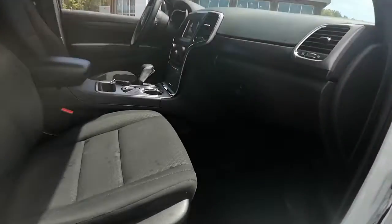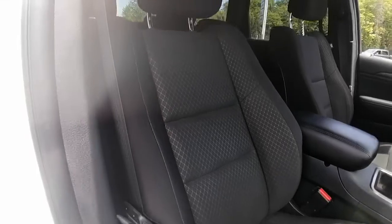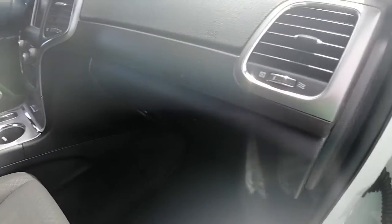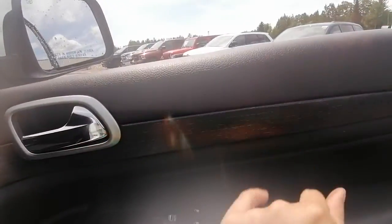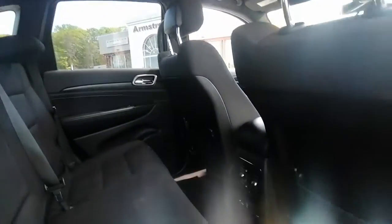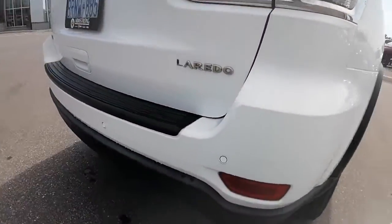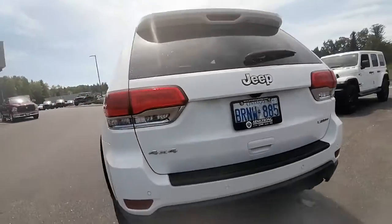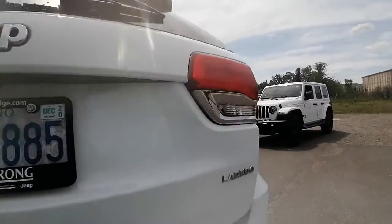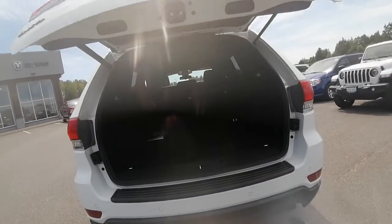It's got keyless entry on both driver and passenger side doors. Inside, we have black cloth seats that are in great shape — no rips, holes, tears, or burn marks. Beautiful trim all along the vehicle. In the back it's very spacious and very clean as well.